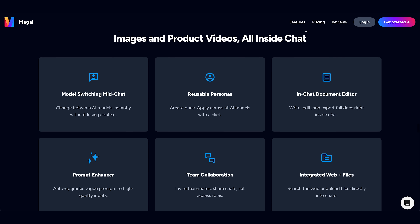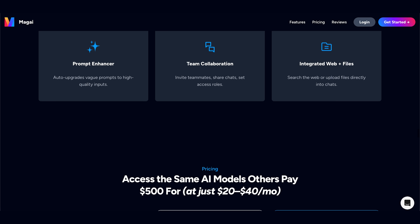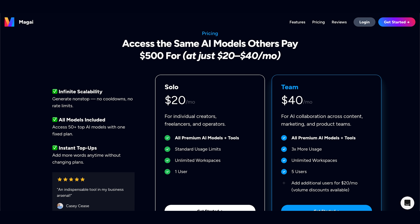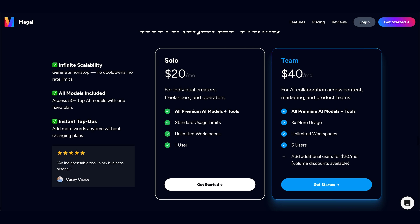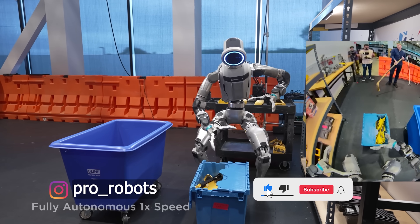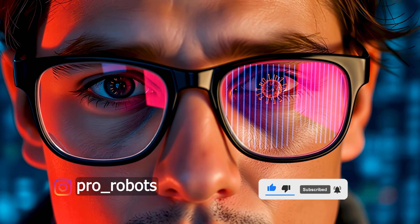If you're already paying for multiple AI subscriptions, do the math: one dashboard, 40-plus models, collab tools, workspaces, image editing — all for the price of a single premium plan. Magi free trial through the link below. Share your thoughts in the comments, subscribe to the channel, like our videos, and check out our socials for more from the world of high tech.